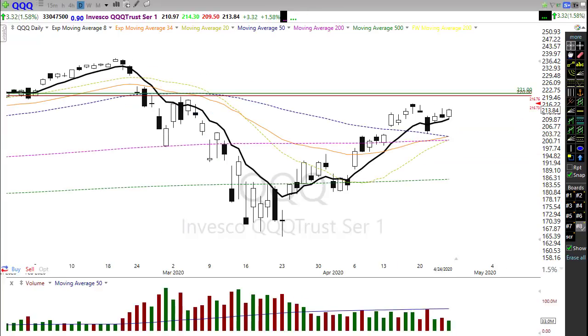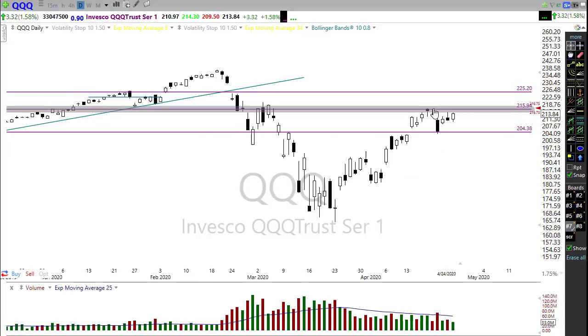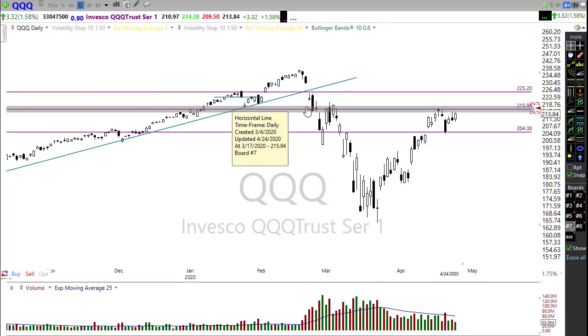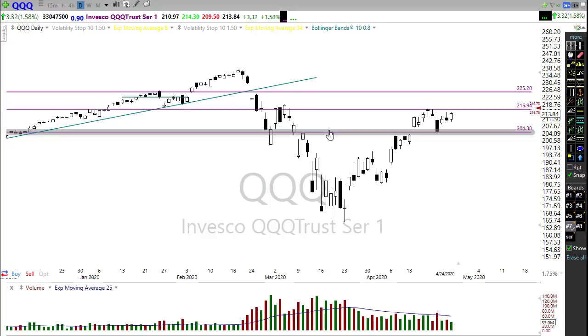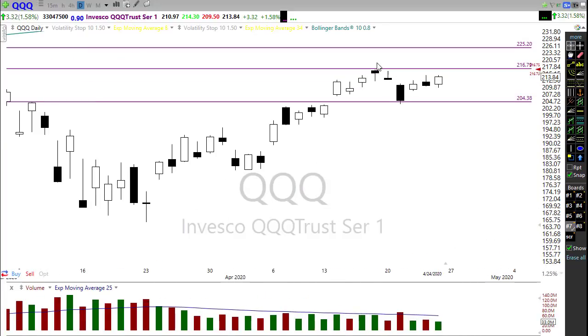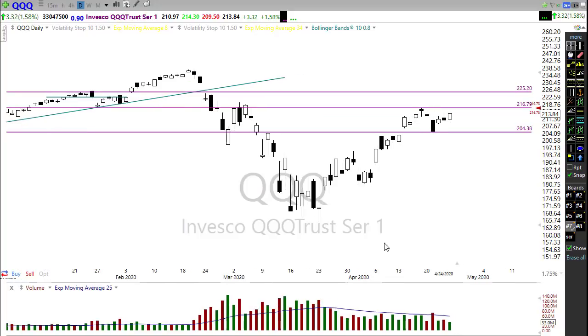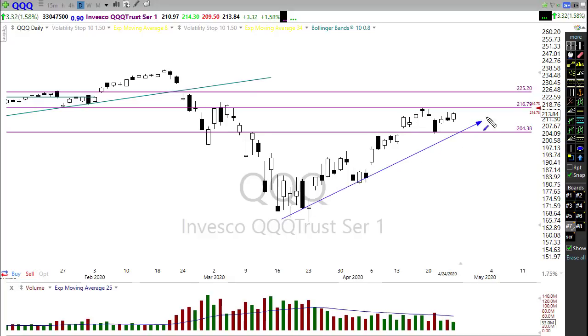The QQQ is obviously the strongest of the indexes. This morning we're gapping up right into that resistance high — really really close, pushing right into this level. We're testing the highs from a couple of weeks ago. Once again we're holding in on a trend. The quality of the trend in the QQQ is really really strong, but it may also be just a little bit stretched, so we'll want to watch for sellers up here.